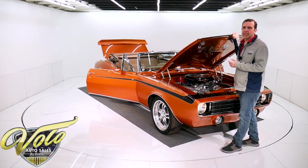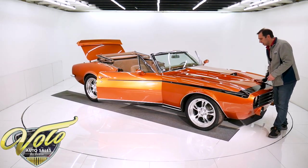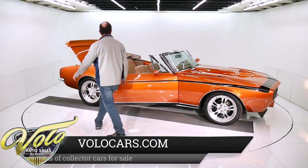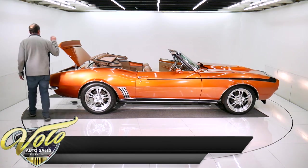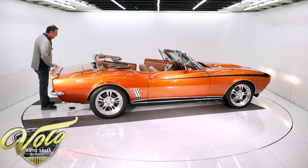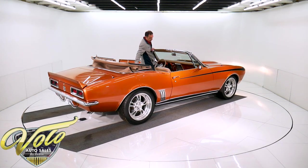The fuel delivery system was $2,000 — the fuel tank, all the lines, and fuel pump. This car is outstanding. I think this thing's really sharp. First time I saw pictures of it, I fell in love with the car. It looks like a $100,000 car, but don't worry — we're not going to ask $100,000 for it. A lot less than that.